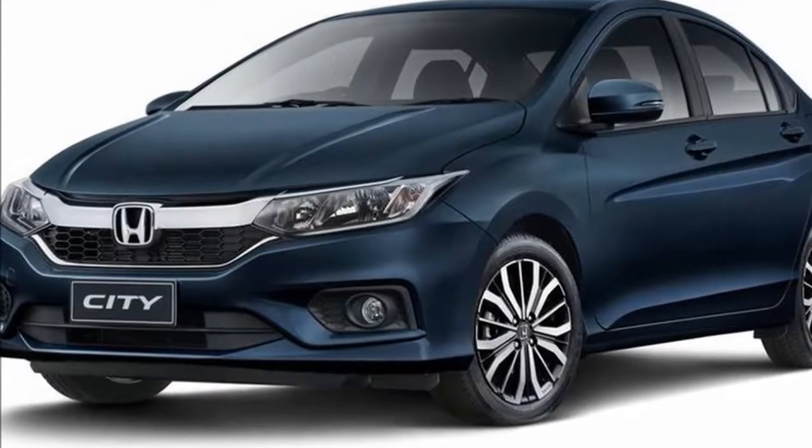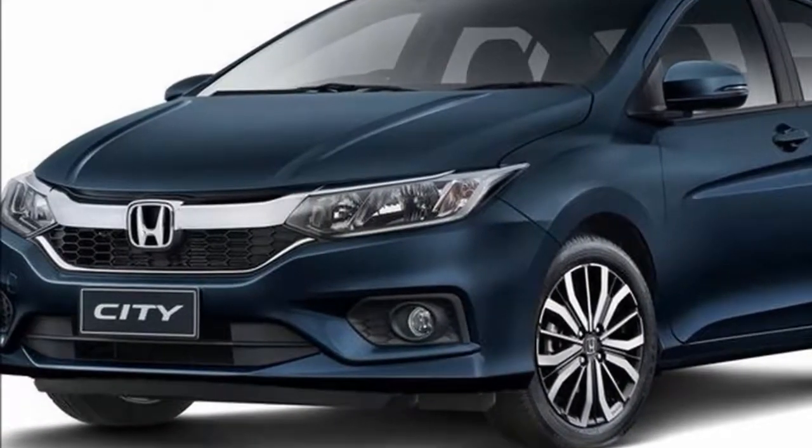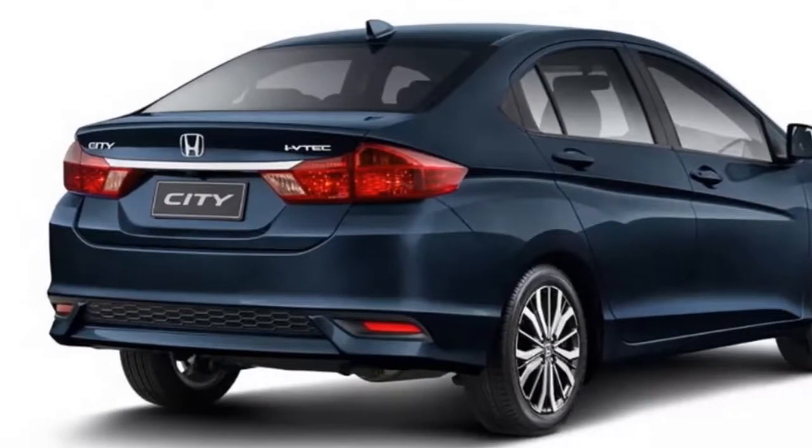The dynamic design is made more perfect with aerodynamic character touches and a platinum grille that appears more fresh. A dynamic bumper, chrome accents on the stern, and sporty combination lights make the car look more elegant.